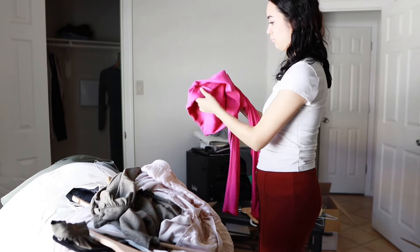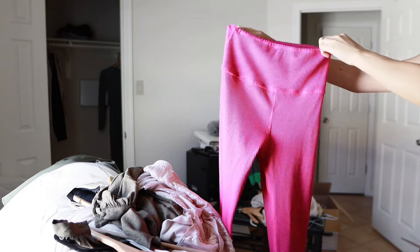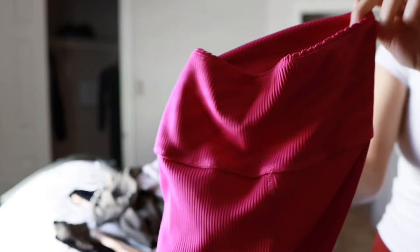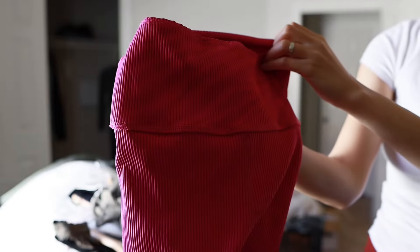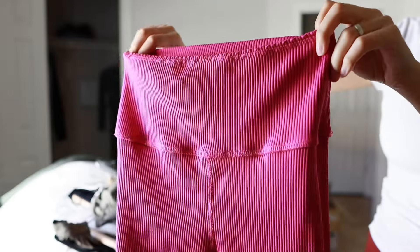We stopped by a garage sale the other day in our neighborhood and I found these active pants. I had never had any specific pants like these but I love them. I'm not really into pink at all — this is really my only pink item in my closet — but it's worth it.